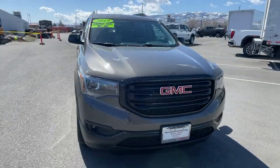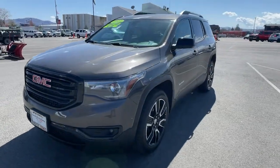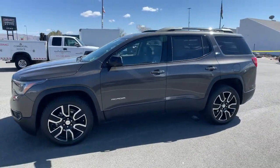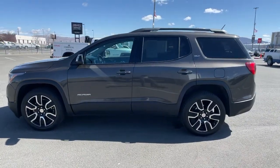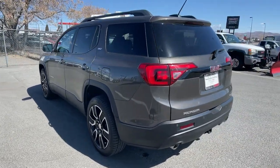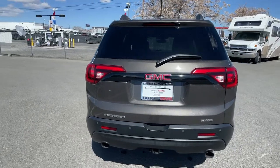Can you see yourself in the 2019 GMC Acadia? This vehicle is an outstanding buy with fewer than 40,000 miles on the odometer. Get the features you need and the comfort and style you've been hoping for. This well-equipped vehicle is an excellent value and will help you make the most of every drive. All you need to do is relax and enjoy the ride.